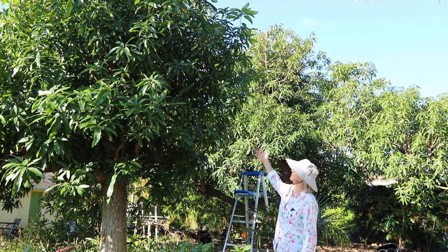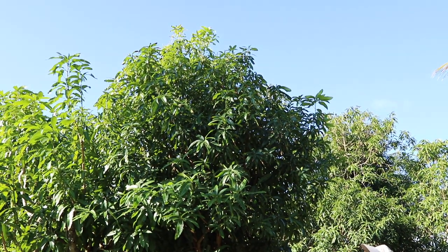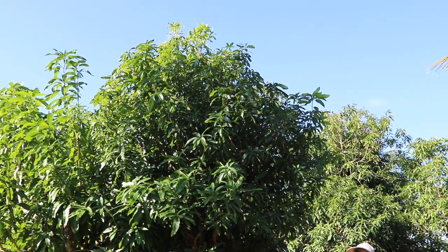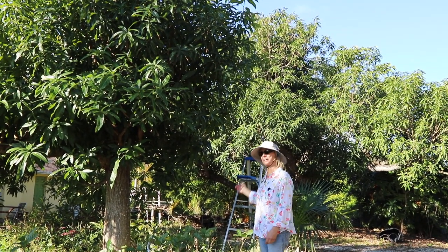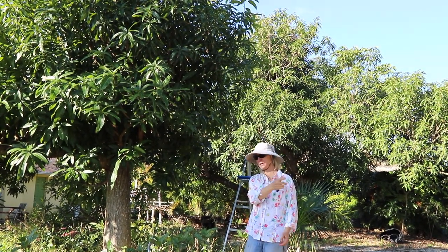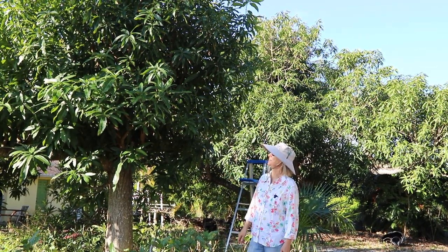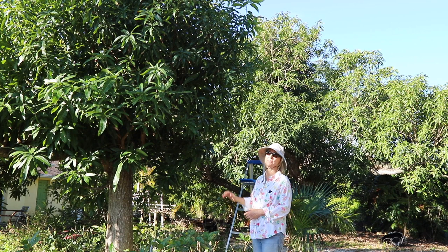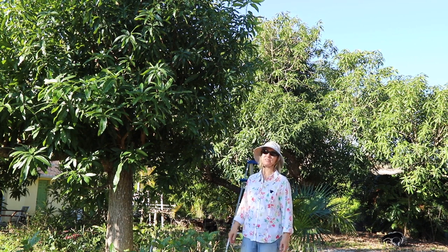But you can tell there are not many flowers at all — I counted about 10 panicles on the entire tree. So even though we're only 140 feet away from the original tree, there's a big difference in the amount of flowers. I'm hoping that just means a later season for this tree, but we'll just have to see how it turns out.